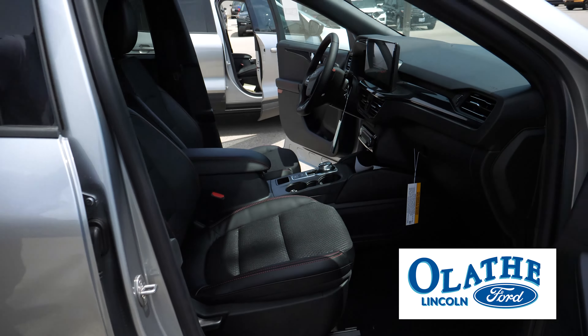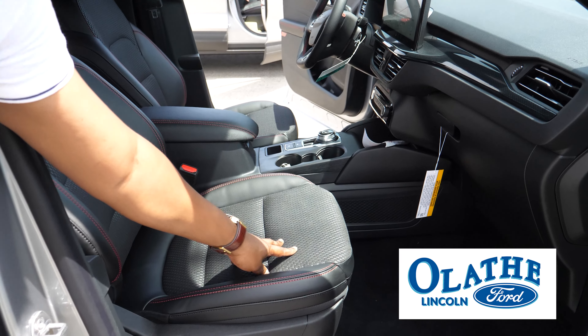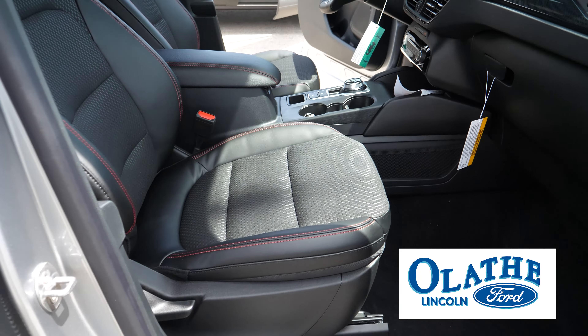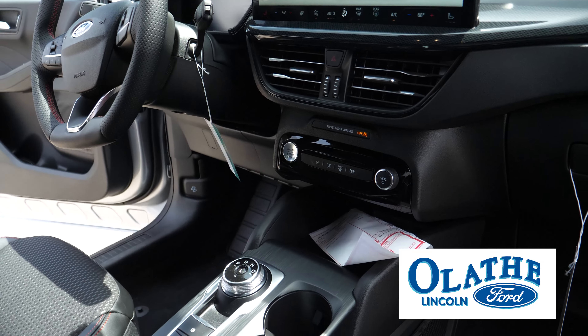A more modern look to this vehicle. The seats have changed — they've changed the pattern of the seats. You have an option of an 8.1-inch screen, or you could upgrade to the higher trim levels and get that 13.1-inch screen, and this one here is going to be synced up.